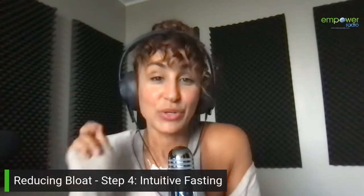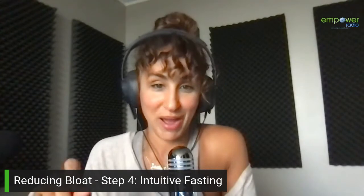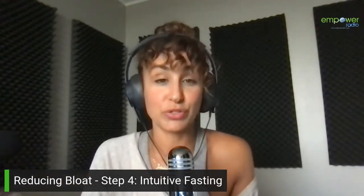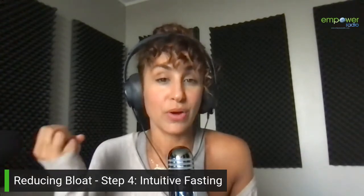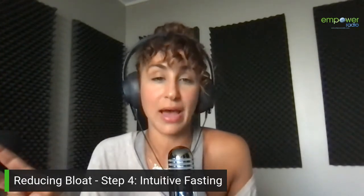Today we're going to dig into Step 4, which is intuitive fasting. I encourage you to go back and listen to all of the other podcasts if you haven't. It starts with Five Steps to Reduce Bloat and then goes into Step 1, Step 2, Step 3, and now we are on Step 4, intuitive fasting.